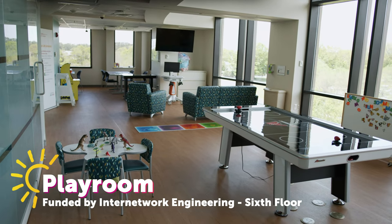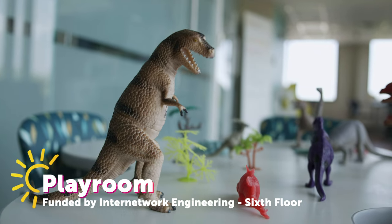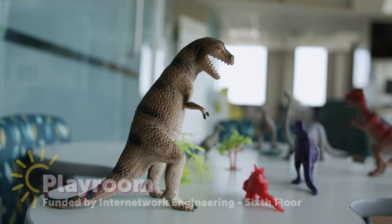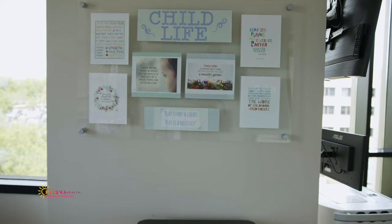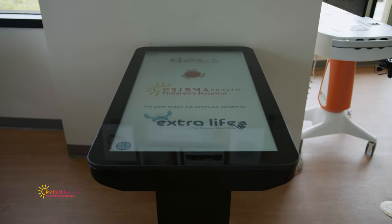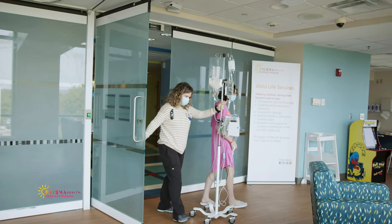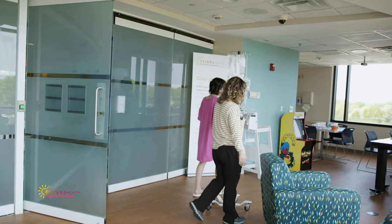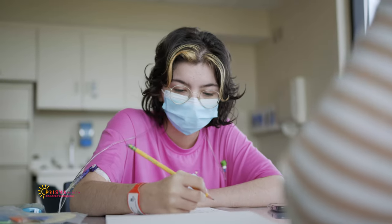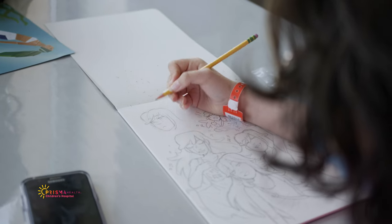Everything you see in this room is made possible through community support and philanthropy. Children's Hospital is grateful for the numerous fundraising events and campaigns that raise funds to purchase things outside of our normal operating budget, including the upkeep and renovation of this playroom. Our playrooms are called Ouch Free Rooms, where our kids can escape their current reality and just be kids. Doctors and nurses do not do any procedures in these rooms, although they are welcome to come play.